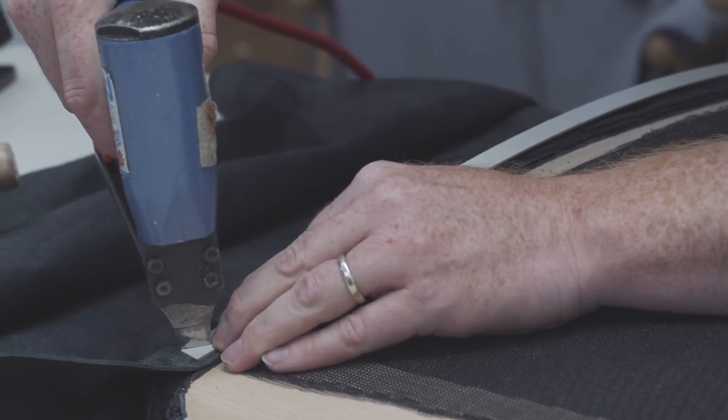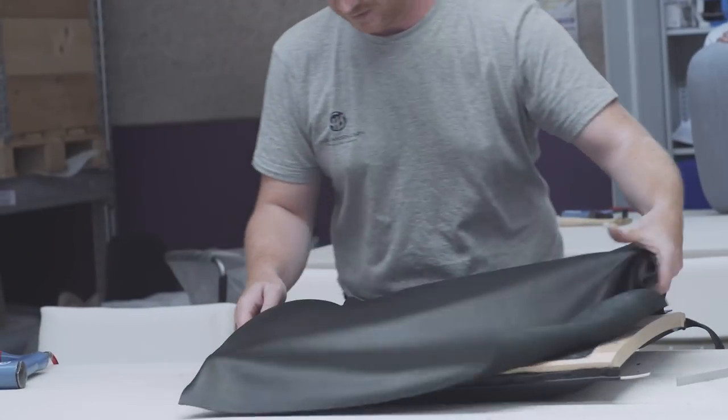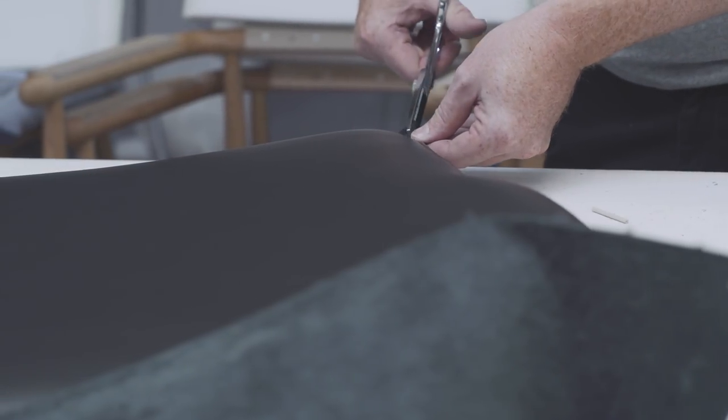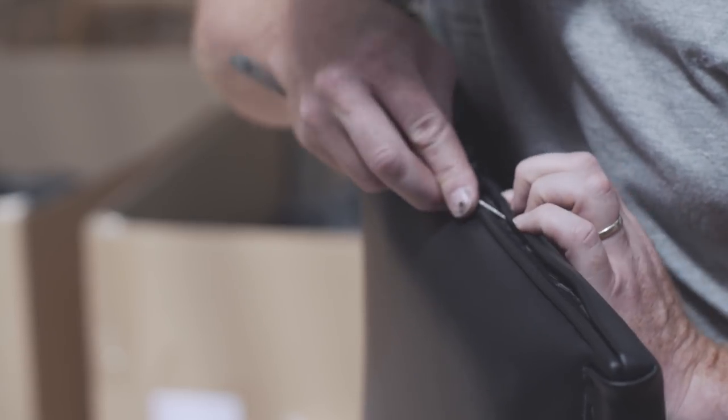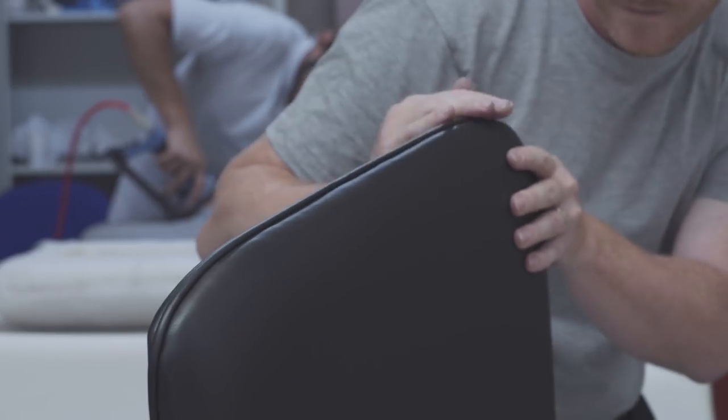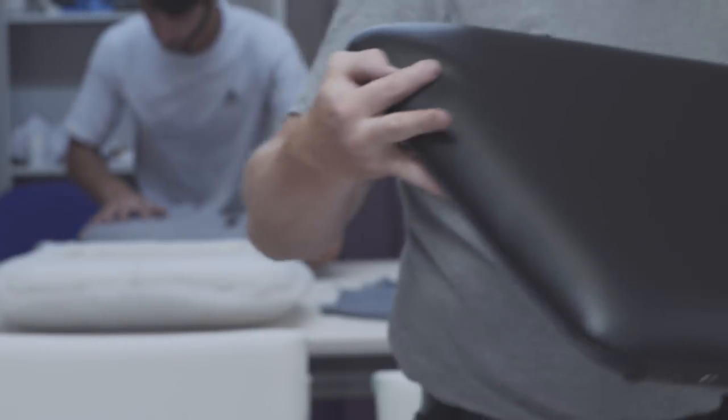The chair's seat and back cushions are carefully upholstered by hand in numerous leather and fabric options. The pairing of natural materials and the cushion's rounded forms result in a warm, inviting expression.